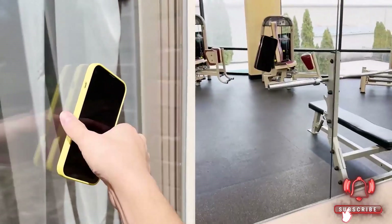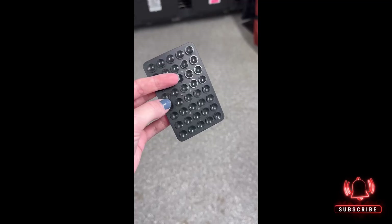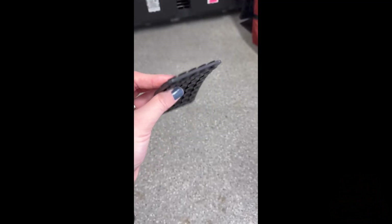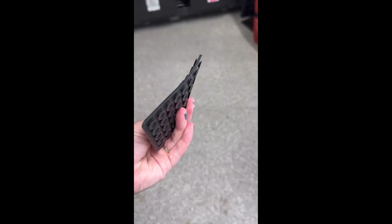Its compact design makes it an ideal travel companion, eliminating the need for bulky phone stands. Simply stick it to a mirror, wall, or window, and you're good to go.